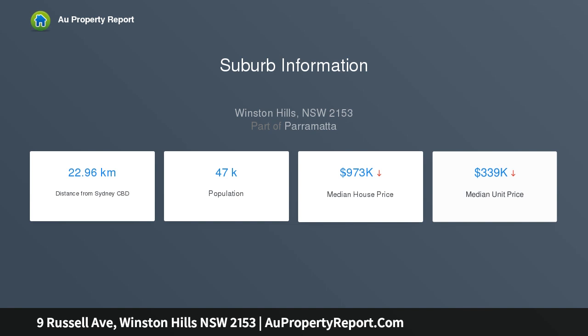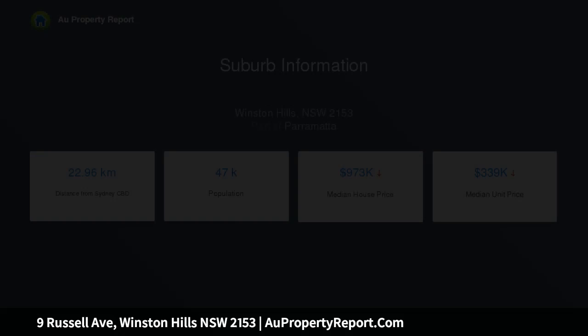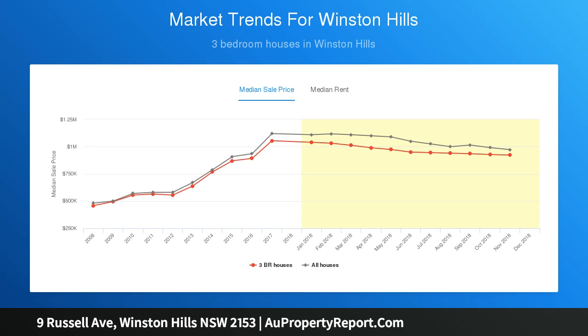The property is close to Stockland Mall and Winston Hills Mall, public transport, M2 and M7 access, local schools and parks.